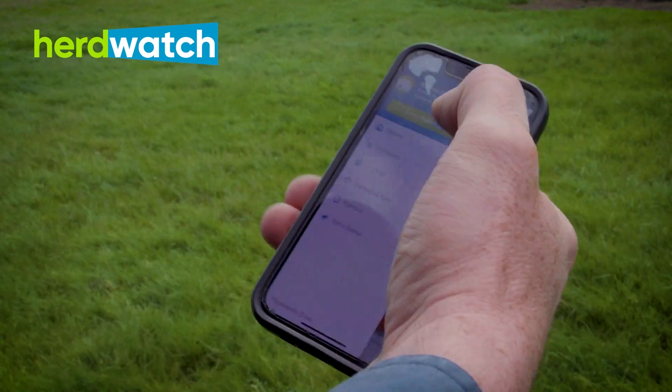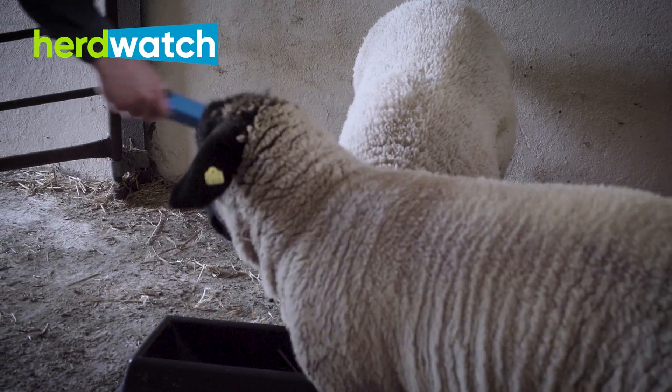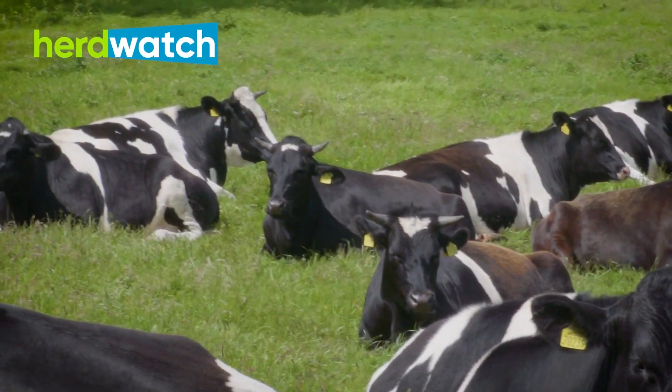Even if you have any issues, if you ring the lads in Herdwatch, no matter who you get, they're top class — they'll have a sorting for you in a couple of minutes. You're not writing in the backs of books. When I split the ewes last year for the rams, I had a list of tag numbers recorded in a diary down the house that you'd be digging out to see what's where — now everything is on the phone. Even with the cattle, if there's a bullock they're not happy with, it's easy to see what's the story with him and where he came from. I recommended it to a few friends and cousins of mine and they've all signed up and find it brilliant — without a shadow of a doubt, I'd recommend it.